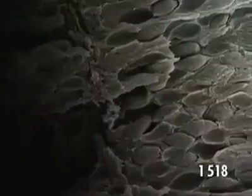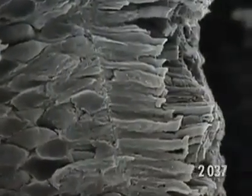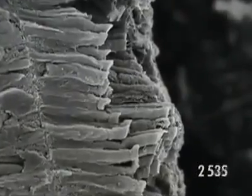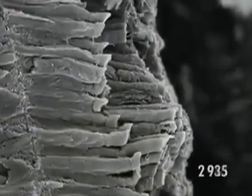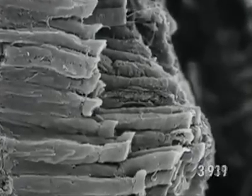At night, it's thanks to these rods that we can still distinguish outlines, but not colours. As we move towards the periphery, our microscope enables us to see a cross section of the retina. There are many more rods than anywhere else. You can recognise them by their elongated shape.